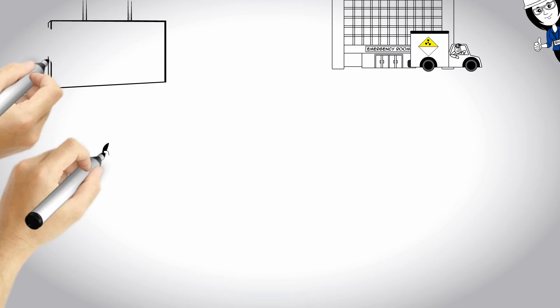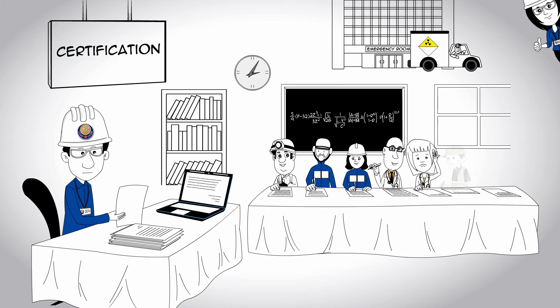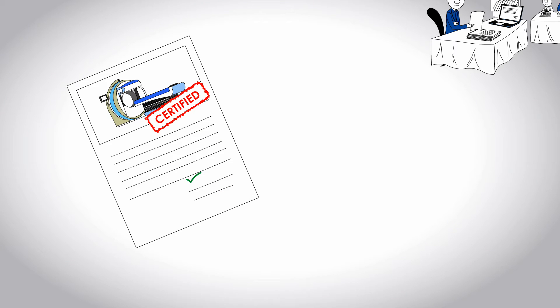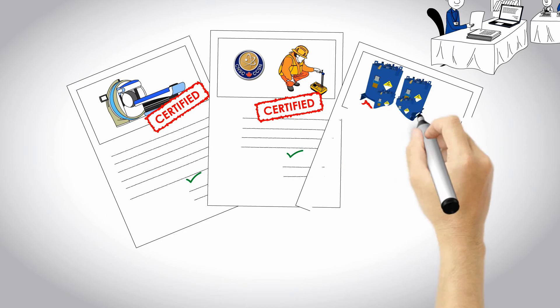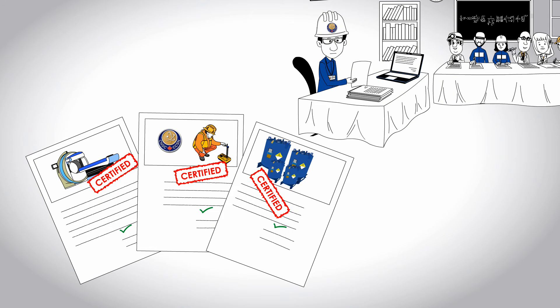The CNSC certifies people who occupy key positions, such as control room operators at nuclear power plants or those who work with highly radioactive sources. It also certifies the design of radiation devices used to treat cancer, sterilize medical equipment, and measure soil density, as well as the design of packages for transporting certain nuclear substances, such as bulk shipments of medical isotopes.